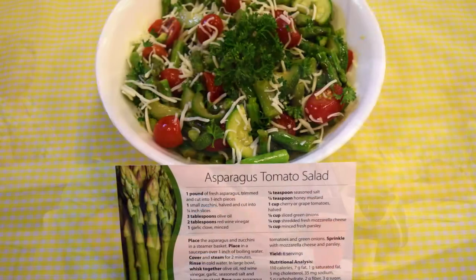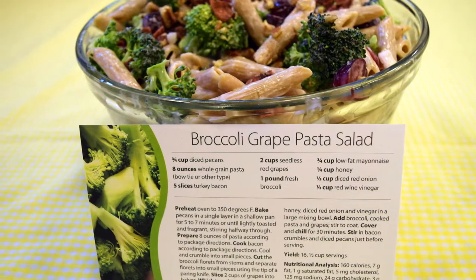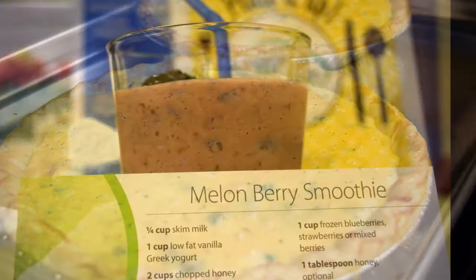You can try our asparagus tomato salad, broccoli grape pasta salad, or the popular asparagus ham quiche. But be sure not to forget the cooling melon berry smoothie.